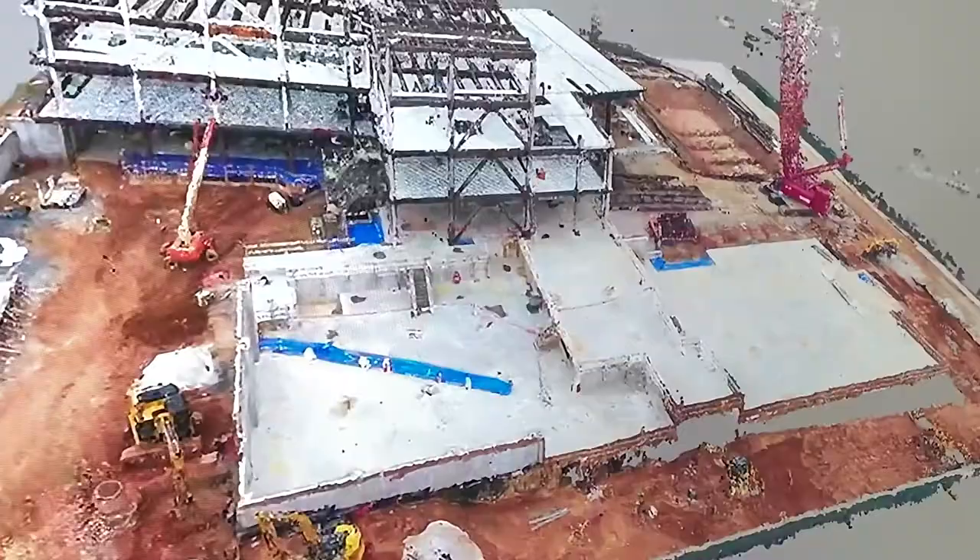My name is Moshtava. I'm a fourth-year PhD candidate at NC State. In this lab, we're working on construction automation and robotics, and the main focus is using computer vision for monitoring construction sites.